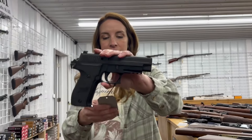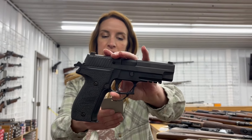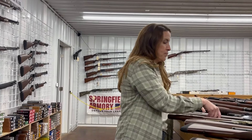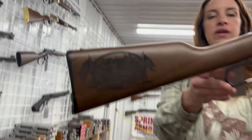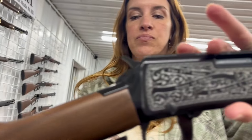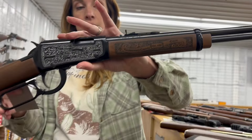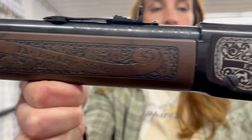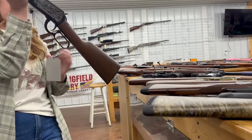We have a Sig P226 MK25, nine millimeter, double action, 15 rounds, comes with three mags. Now we have some specialty Henrys — this is a Henry Historical Armory engraved Classic, 22 Long Rifle, 18.5 inch barrel, new, with engraving on both sides. This is for Tuscarawas County — that one is $850.